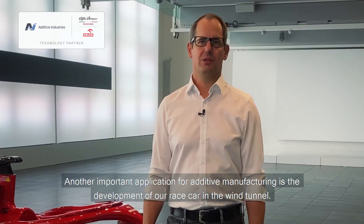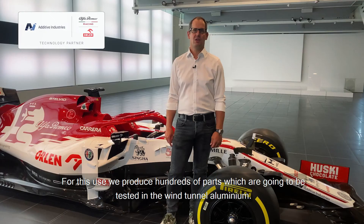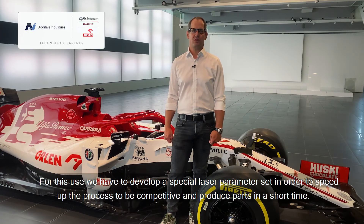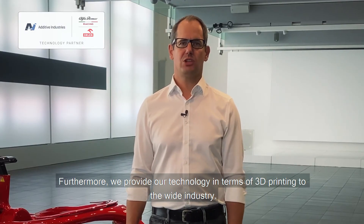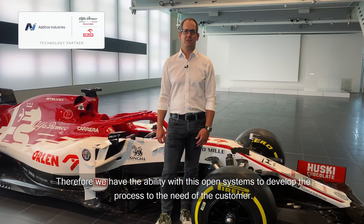Another important application for additive manufacturing is the development of our race car in the wind tunnel. For this use, we produce hundreds of parts which are going to be tested in the wind tunnel in aluminium. We have to develop special laser parameter sets in order to speed up the process to be competitive and produce parts in a short time. Furthermore, we provide our technology in terms of 3D printing to the broader industry; therefore, we have the ability with these open systems to develop the process to the need of the customer.